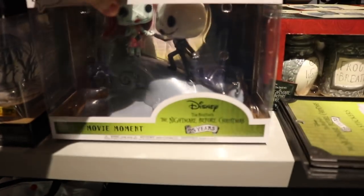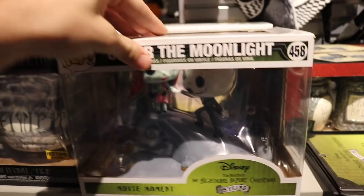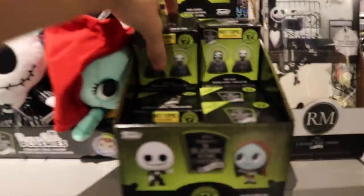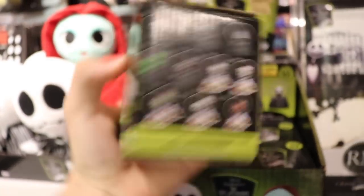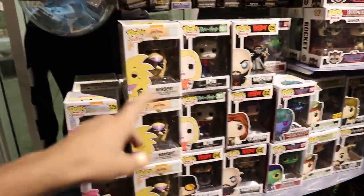Up at the front here we have 'Under the Moonlight' a movie moment, which is really cool - I was thinking of getting this one, and with Hot Cash that's a good idea. Over here we also have Jack Skellington, some plush, and the snow globe mystery minis which look pretty cool. They also have Rasputin, Beth, and Norbert - all Hot Cash usable, which is great.